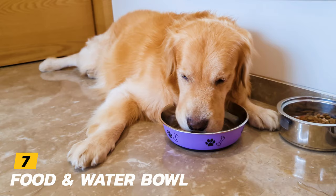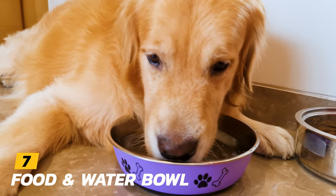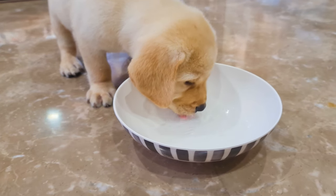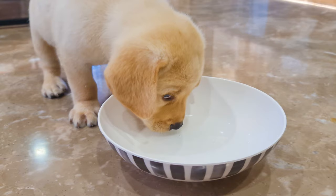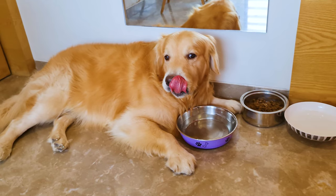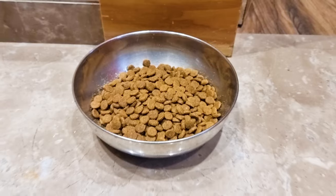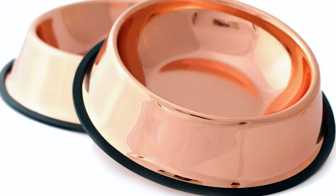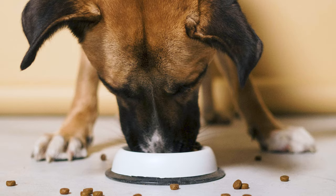Number 7: Food and Water Bowl. Another must-have accessory for your pup is a water bowl. It is very necessary to keep your puppy hydrated, especially in summers, so your puppy must have access to water throughout the day. I would recommend you buy two stainless steel bowls — one for water and another for food. Also, make sure that both of them have rubber bottoms to prevent them from slipping away while your puppy is using them.